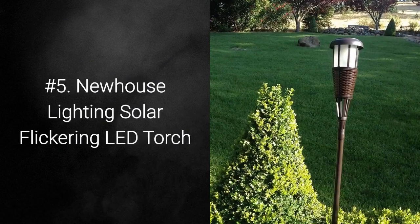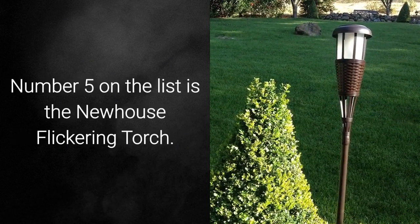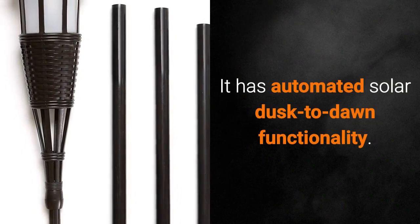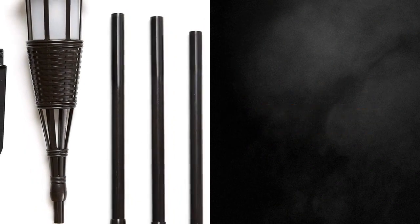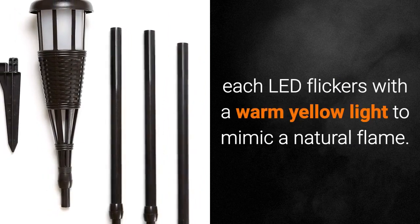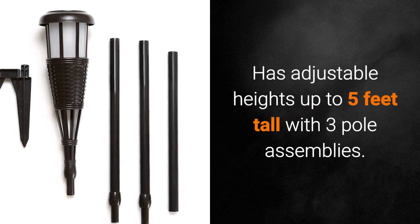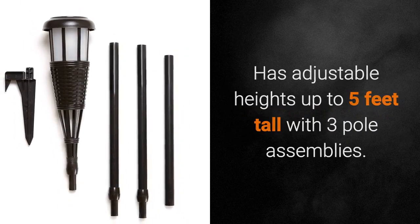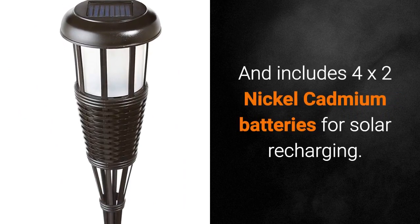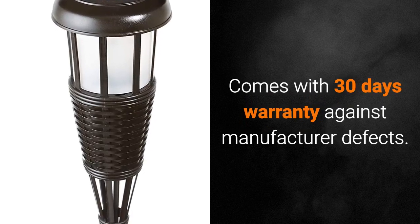Number 5: Newhouse Lighting Solar Flickering LED Torch. Number 5 on the list is the Newhouse Flickering Torch. It has automated solar dusk to dawn functionality. Comes included with 3 LEDs, each LED flickers with a warm yellow light to mimic a natural flame. Has adjustable heights up to 5 feet tall with 3 pole assemblies, and includes 4 x 2 nickel cadmium batteries for solar recharging.